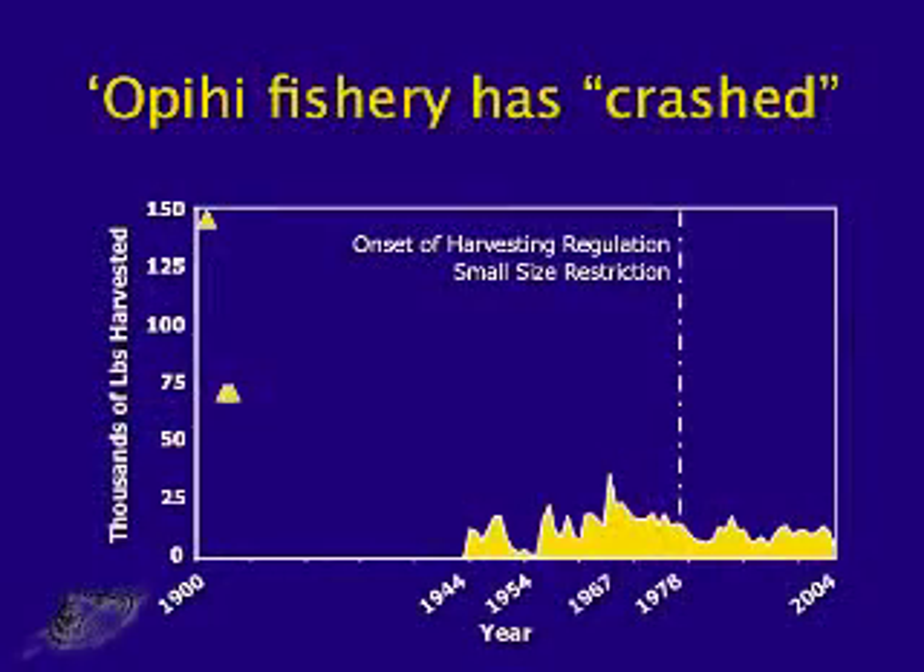The problem with Opehi is that the fisheries crash. Since 1900, there's been approximately a tenfold decrease in the commercial harvest of Opehi. In 1978, a restriction was placed on the harvest where you can't pick Opehi that are reproductively immature. And we can really see that there hasn't been much of an effect — the Opehi populations are not recovering.